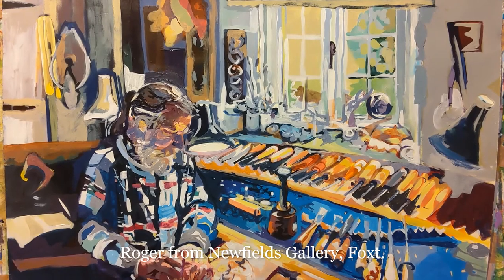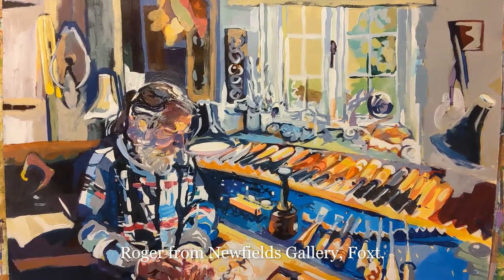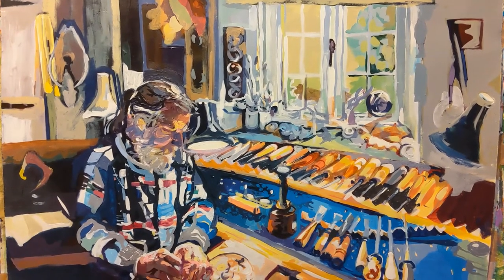Again, Roger working in his workshop with his fantastic array of tools, with the sunlight streaming through the window.